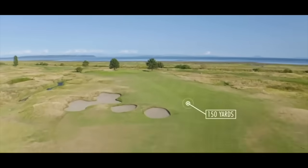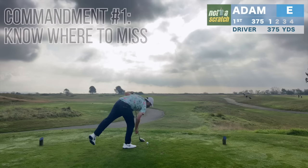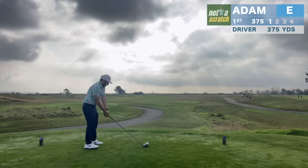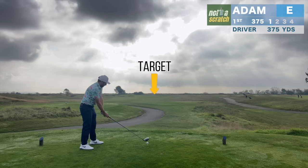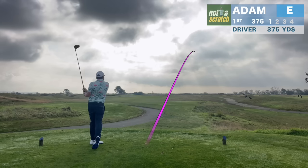These high-lip bunkers on the left of the first hole raise perhaps the most important rule of course management: nowhere to miss. Here the miss is clearly right of the bunkers, and I always aim up the right of the first hole. And despite my drives often missing left, I actually flare this one right of my target, and I'll wind up in a pretty nasty spot.